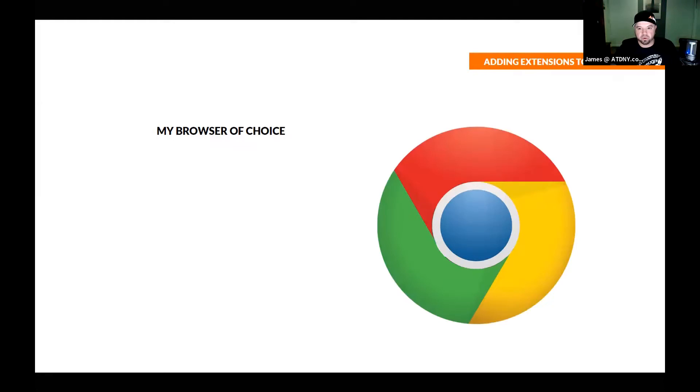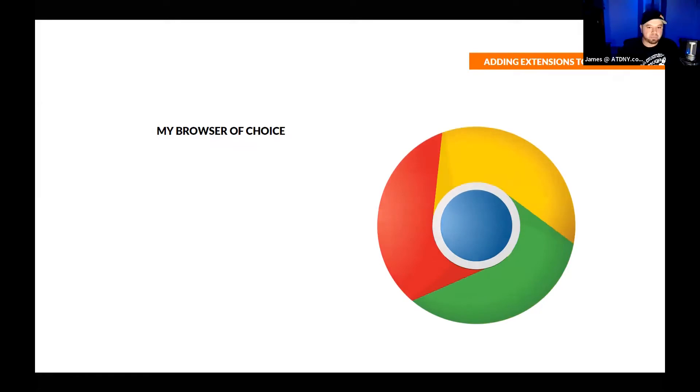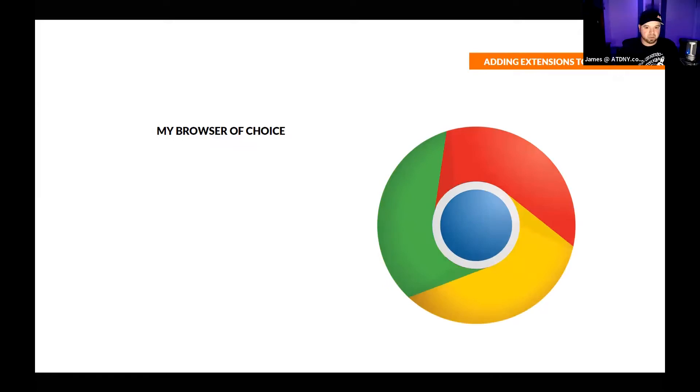Let's discuss my browser of choice. You may recognize this logo — it's the Netscape Navigator logo. That is not my browser of choice, and that is a total nerd joke. If you're chuckling right now, you're officially a nerd like me. My browser of choice is actually Google Chrome, and I'm going to talk real subtly and smoothly so that I can hypnotize you and make you love Google Chrome as well.